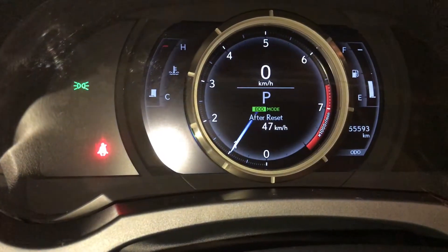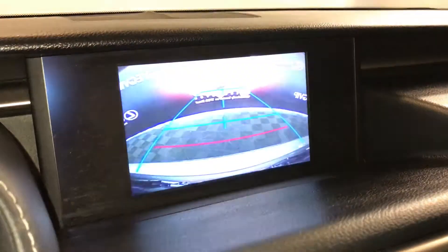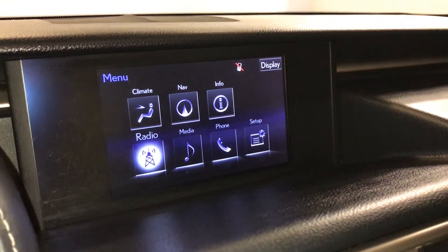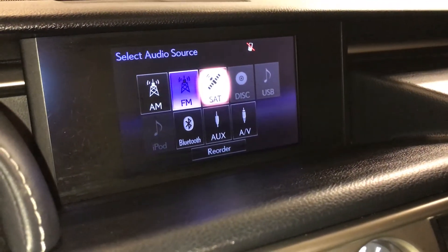For drive modes, you have eco, normal and sport. Navigation, backup camera with your guidelines, 10-speaker Lexus premium audio system, AM, FM, HD radio, satellite, CD, DVD, USB auxiliary and Bluetooth.